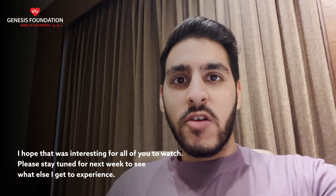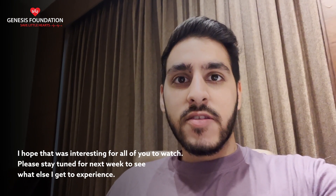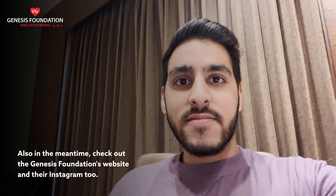I hope that was interesting for all of you to watch. Please stay tuned for next week to see what else I get to experience. In the meantime, check out the Genesis Foundation's website and their Instagram too. Thanks!